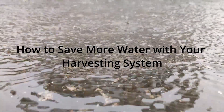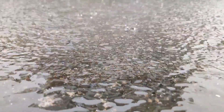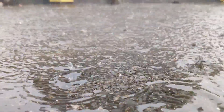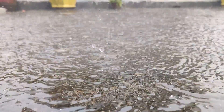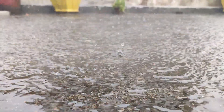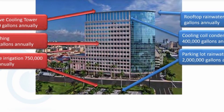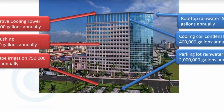Water harvesting is a technique for reusing water that is normally thrown away on a building site to offset the water uses that you would normally pay for. A common example of this is using rainwater for irrigation. Another example is using cooling condensate for cooling tower makeup. What most businesses and design teams don't consider is that you can use multiple sources of water for multiple building uses.